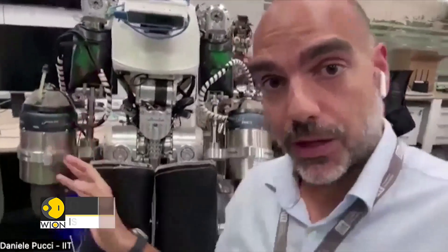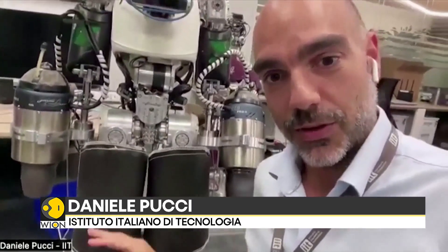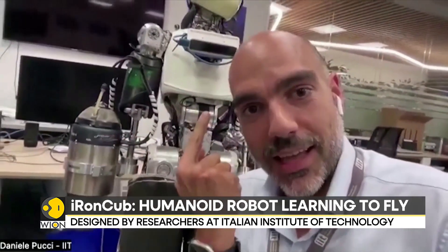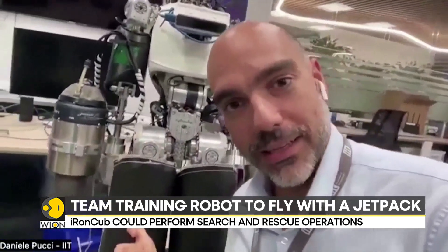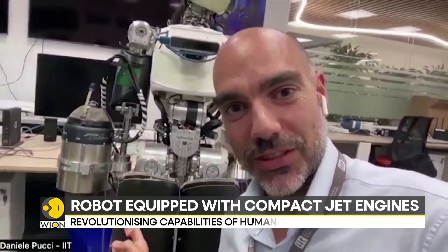We have to rework all the jetpack and all the lower body, because you have to account for exhaust gas getting out at 800 degrees Celsius at supersonic speeds. So you get two problems: airspeed breaks anything in its path and melts anything it needs to. We have to build special protection for the Iron Cub.